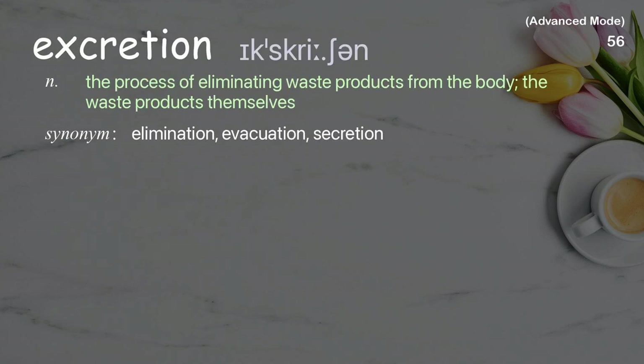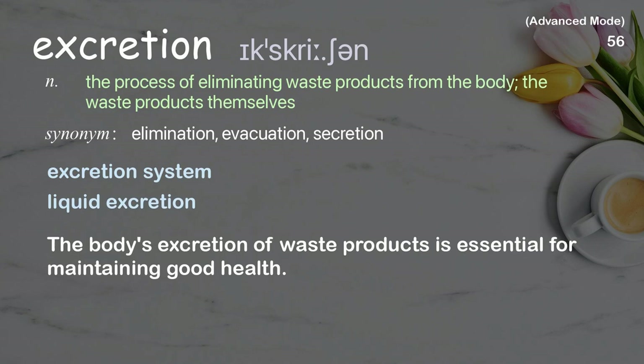Excretion: The process of eliminating waste products from the body; the waste products themselves. Examples: excretion system, liquid excretion. The body's excretion of waste products is essential for maintaining good health.